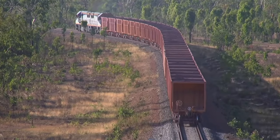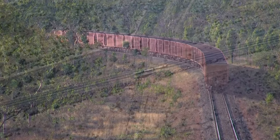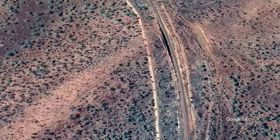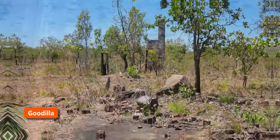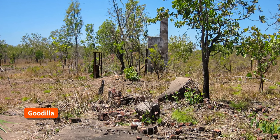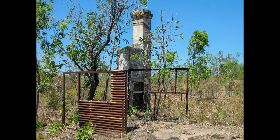After the southbound train passed, we explored the area for some other photo locations and came across the remains of a small cottage, probably a Fettler's home, near the former Godilla crossing loop. Godilla was originally called Number One Depot. It suffered from mixed fortunes. It opened as a siding with the railway but was abandoned in 1918. It was restored again as a crossing loop during World War II but after the war the turnouts were removed. In 1967, the railway was upgraded to cope with new war traffic. As part of that work, the Godilla loop was reinstated and extended to enable all trains to cross.